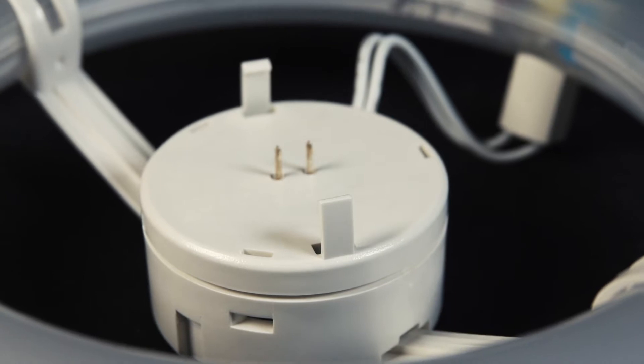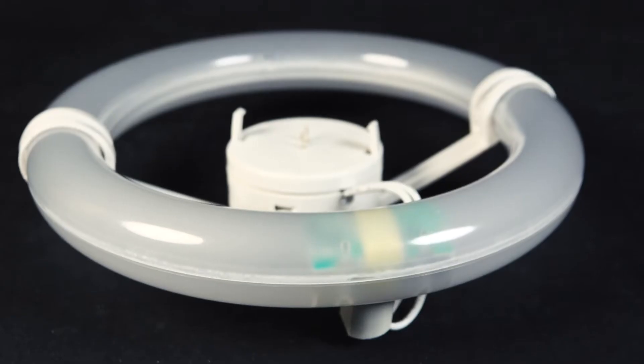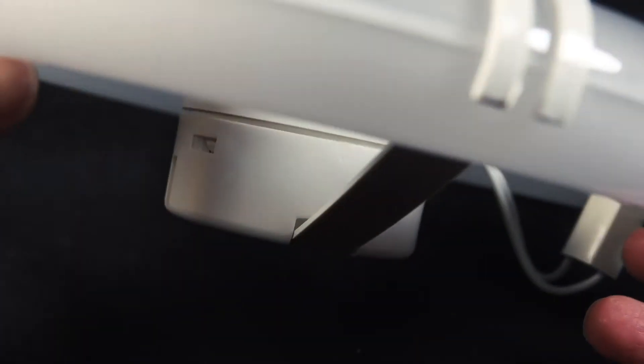This T9 circline lamp from TCP is a perfect LED replacement for older circline fluorescents. They are perfect for ceiling and surface mount fixtures and they have a 50,000 hour average rated life.